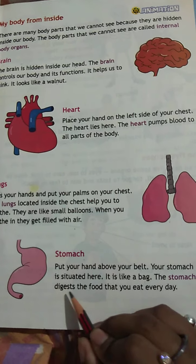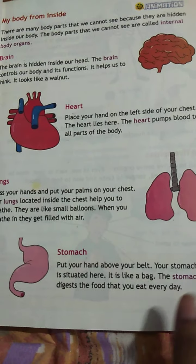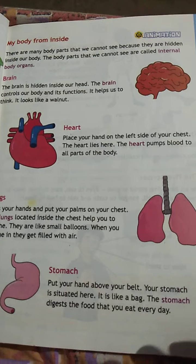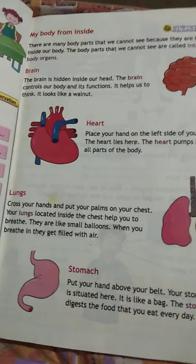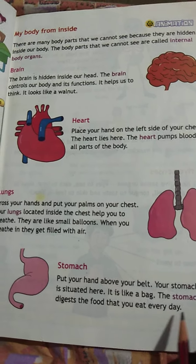The stomach digests the food that you eat every day. What is the role of the stomach? It digests the food that we eat daily. It helps digestion.